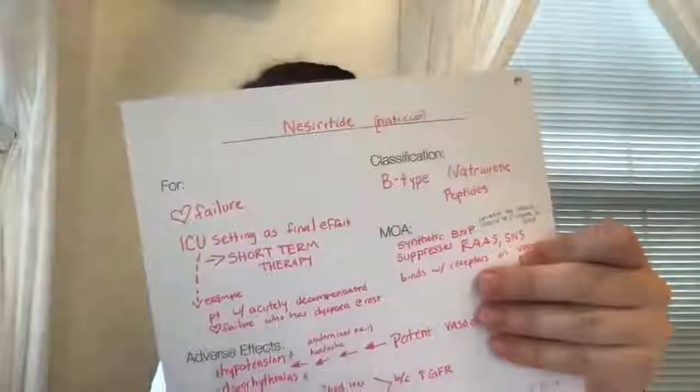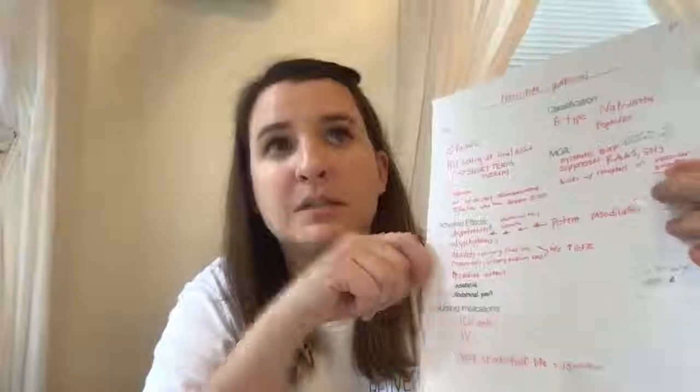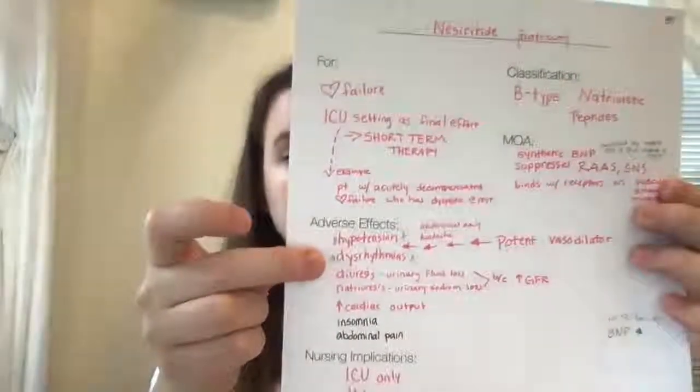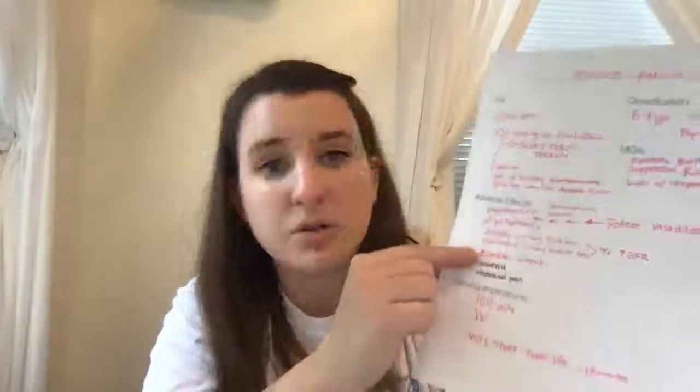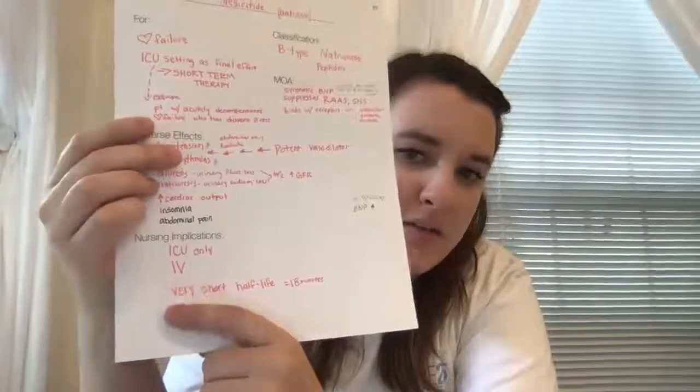It suppresses the RAS and SNS and binds with receptors on the vascular smooth muscle. Adverse effects include hypotension and dysrhythmias — this drug is a potent vasodilator, so those are a big concern. It can also cause diuresis and natriuresis, which is urinary fluid loss and urinary sodium loss, because it increases the glomerular filtration rate. It also increases cardiac output and can cause insomnia, abdominal pain, and headache. Nursing implications: it is used in the ICU only, administered IV, and has a very short half-life of about 18 minutes.